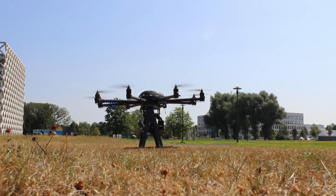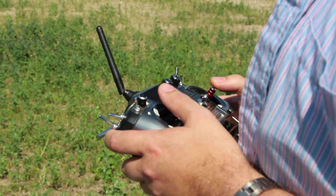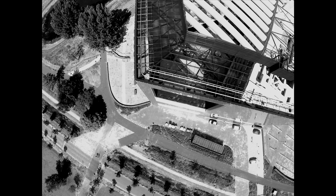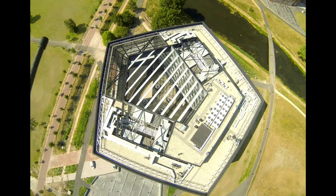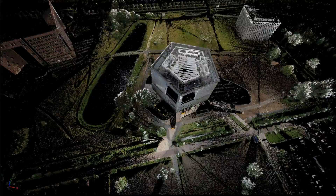Specific locations and details can be measured using drones that can be mounted with various cameras. A combination of LiDAR and high-resolution photography gives detailed knowledge of any object.